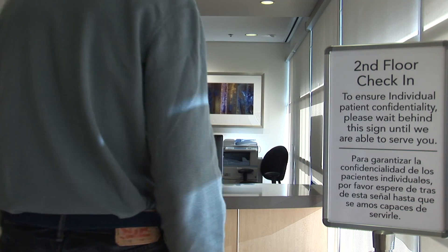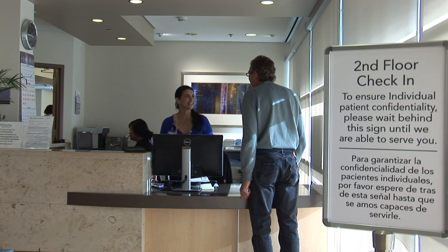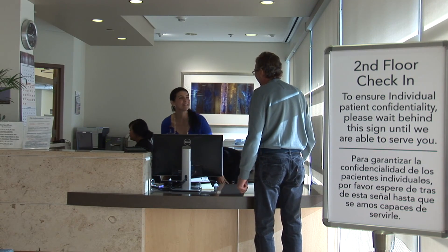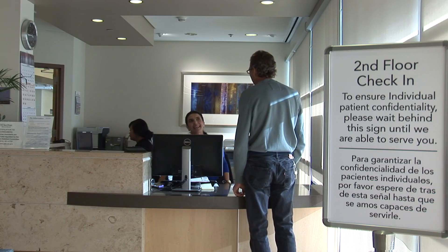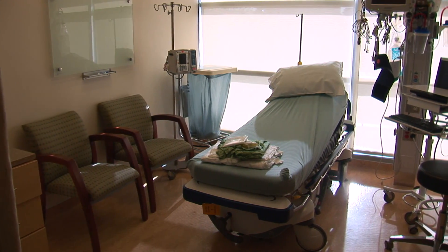We're now on the second floor of the Cardiovascular Center at the check-in desk. This is where you will check in on the day of your procedure. My name is Laura Norton, one of the nurses here on the PTU — the Procedural Treatment Unit. After you check in, we'll bring you back to one of these rooms to get ready for your procedure.